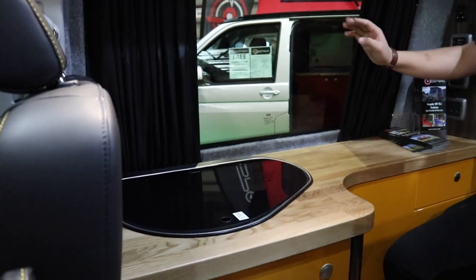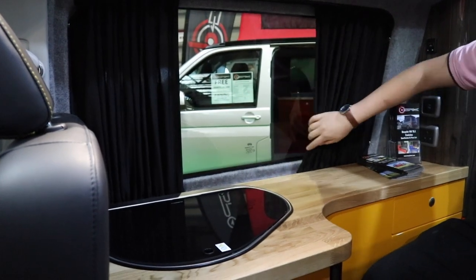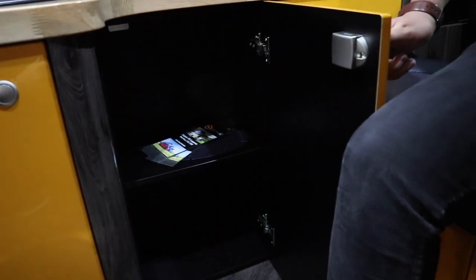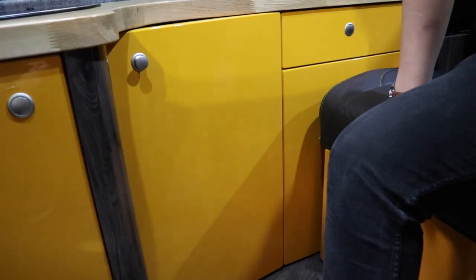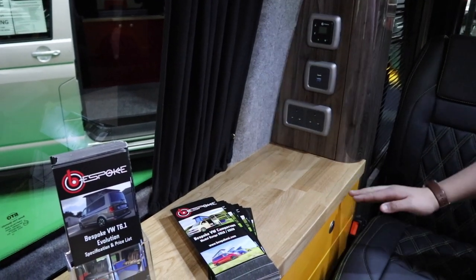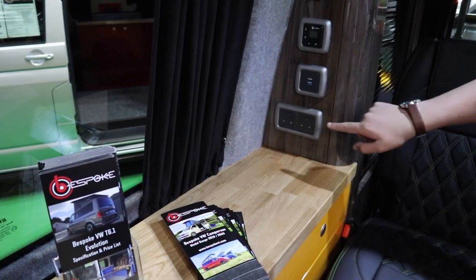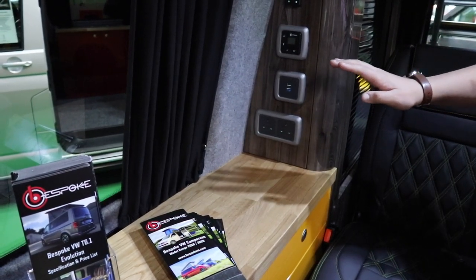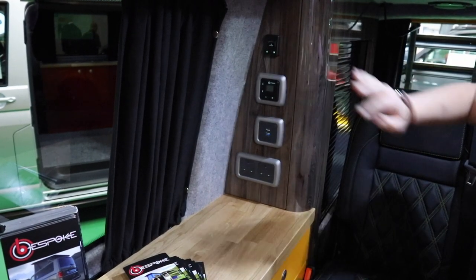We've got double-glazed windows with privacy curtains and a selection of large cupboards — all soft-close and feeling really sturdy. Here is your control panel: two 230-volt electric sockets, two USBs, the Proplex heating system which this van runs, and also a gas system indicator.